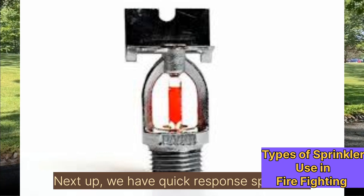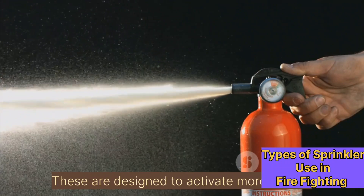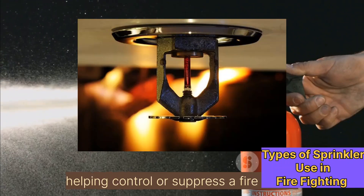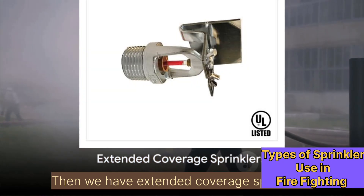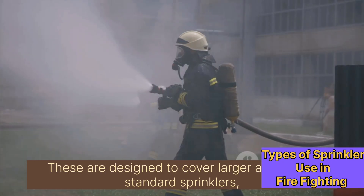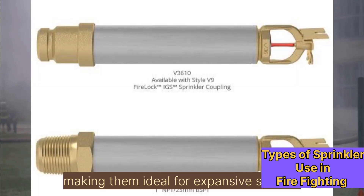Next up, we have quick response sprinklers. The clue is in the name — these are designed to activate more rapidly, helping control or suppress a fire faster. Then we have extended coverage sprinklers, which are designed to cover larger areas than standard sprinklers, making them ideal for expansive spaces.